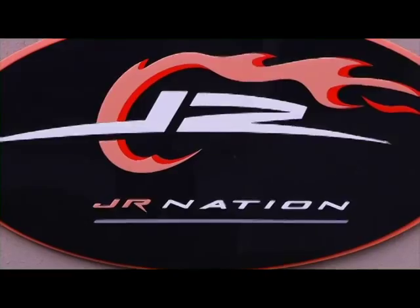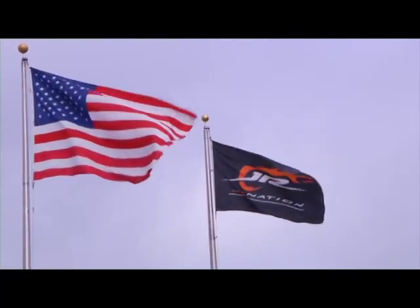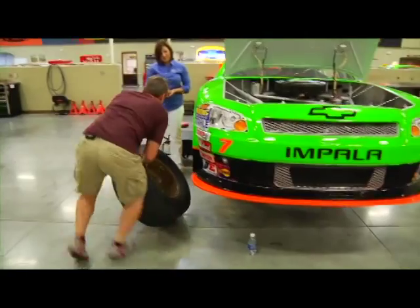We're in Race City, USA out here in Mooresville, North Carolina and I'm here with Kelly Earnhardt. Kelly, first of all, what an honor to be out here. We're glad to have you here. I don't know a whole lot about NASCAR or race cars, so I'm hoping you can fill in a lot of the blanks. Well, we're definitely going to get you educated, for sure. Let's start off by telling us a little bit about Junior Motorsports.